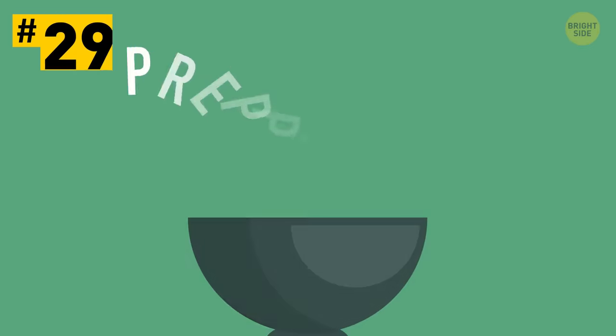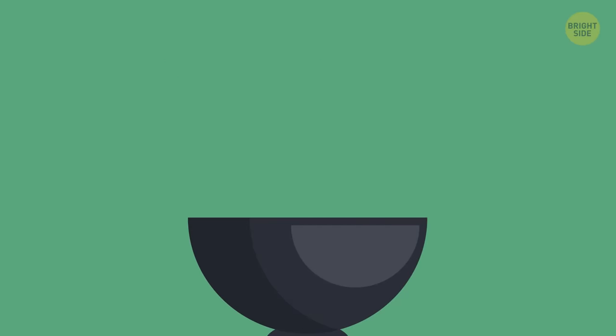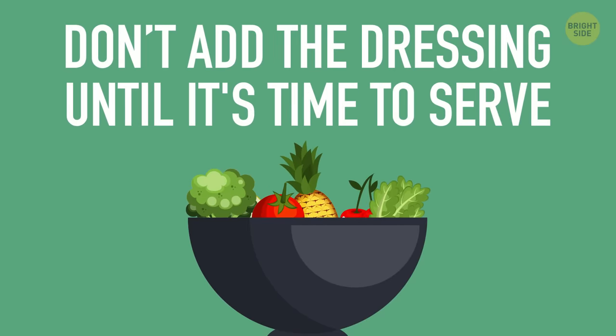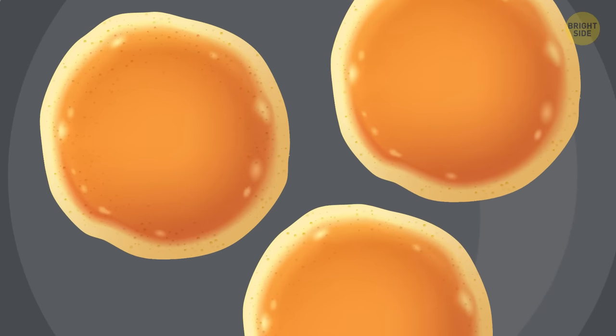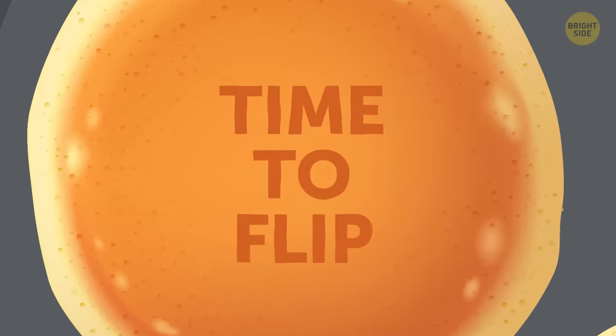Tip 29: Prepping salad before serving is a huge time-saver. Layer all the ingredients in a bowl, and don't add the dressing until it's time to serve. Tip 30: When you cook pancakes, you should watch for the bubbles to appear on them. At the moment you see little bitty bubbles around the edges, you can be sure it's the perfect time to flip.